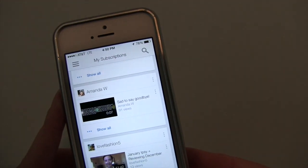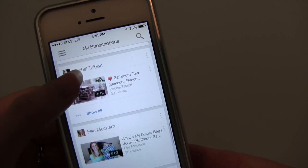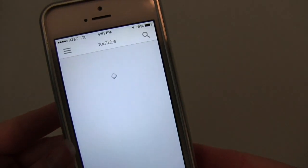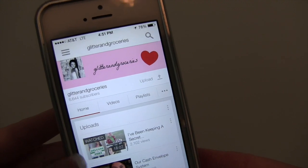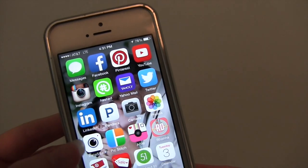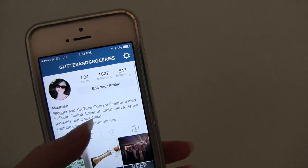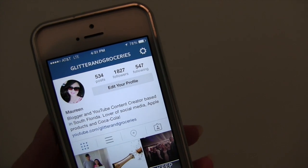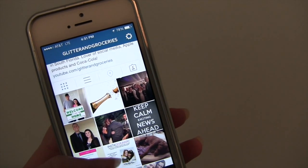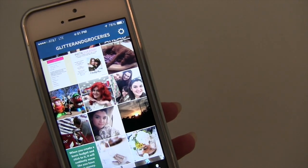I also have YouTube, of course. I watch videos late at night. Here are some of the people that I am subscribed to. I also have my channel here as well. And then next to that I have Instagram, which is one of my favorite social media sites. This is my Instagram page. If you guys want to follow me, I am at glitterandgroceries on Instagram. If you don't have an Instagram page you can't access it, but here's a little sneak peek of some of the things that I post.